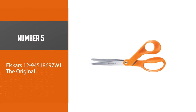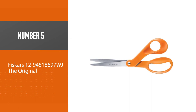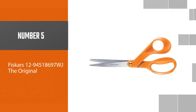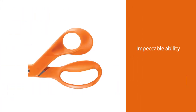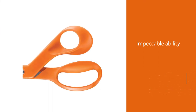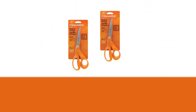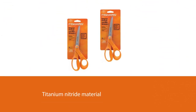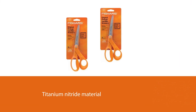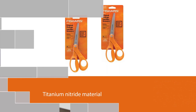Number 5: Fiskars 1294518697WJ The Original. The Fiskars scissors are famous for one thing: their impeccable ability when it comes to sewing and dressmaking. They come with titanium knit ride material, so they can do their job without much wear and tear. They also do well against heat, and their blades hardly go dull. The design on these scissors is unassuming, but they cut pretty well.